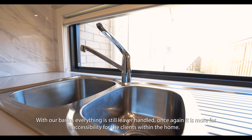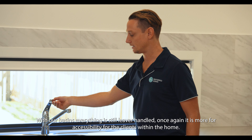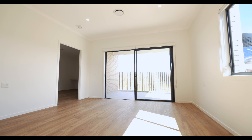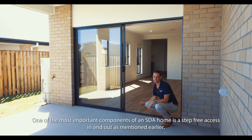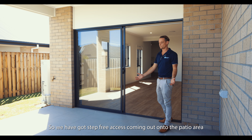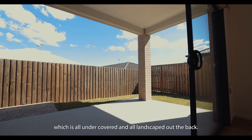With our basins, everything is still lever handle and once again it's more for accessibility for the clients within the home. One of the most important components of an SDA home is the step-free access in and out, as mentioned earlier. So we've got step-free access coming out onto the patio area, which is all under cover and all landscaped out the back.